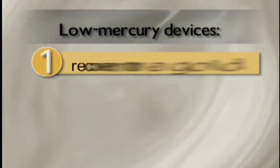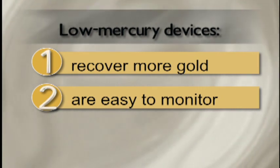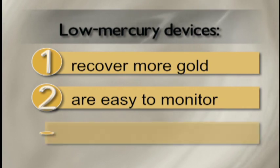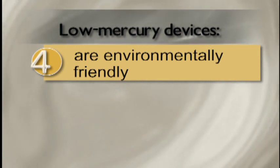These systems: one, produce more gold and therefore make more money; two, give miners more visual clues to control and monitor how well the gold is being concentrated; three, can be easy to move and set up; and four, comply with environmental standards.